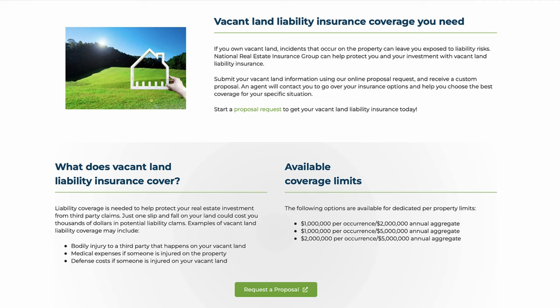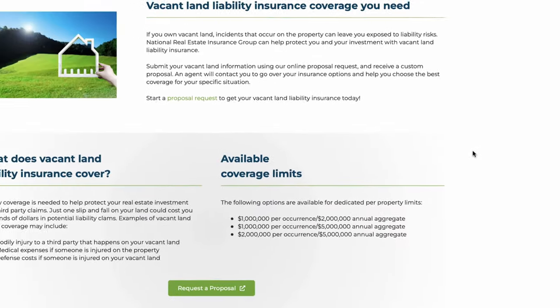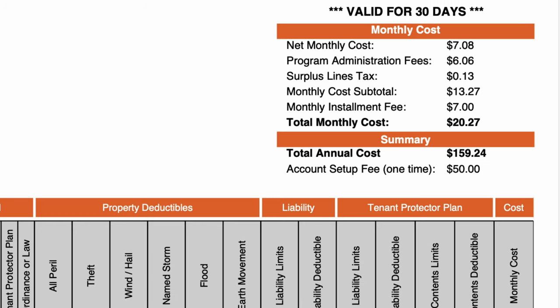Just so you understand what determines the cost of your coverage — the type of coverage you applied for is one factor. The other things that determine how much your policy will cost are the location of where the property is. They go state by state, so it's not zip code by zip code or county or city — just the state. Then also the size of the property. And there's also a flat program fee that gets added on top of every policy, which is paid to the National Real Estate Insurance Group. All those things combined give you your final cost.